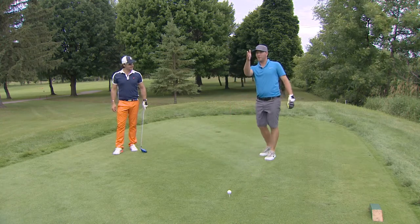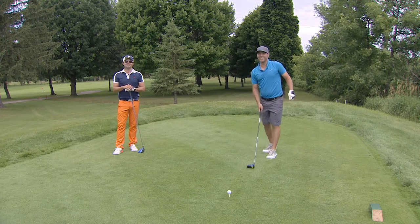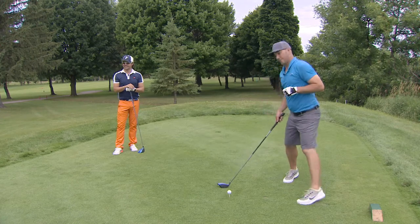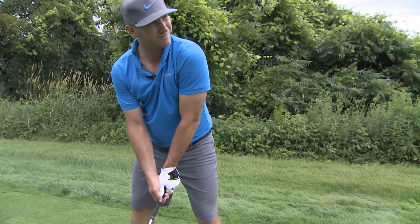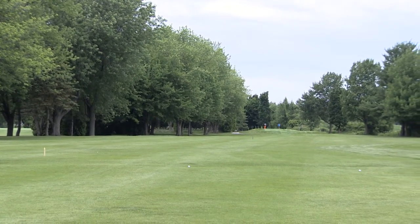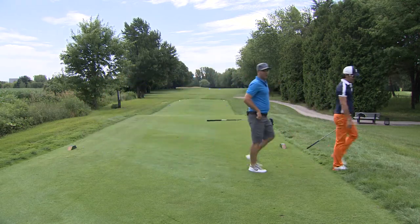Un peu comme toi, Dan, je vais prendre mon alignement un peu plus sur la droite. Je vais essayer de te dépasser, mais ce ne sera pas facile. Avec la trajectoire de balle que tu frappes habituellement — tu es un droit-gauche? Oui, je favorise un petit draw. Solide! Et tu en as mis un peu plus dans la trajectoire droite-gauche? Bien, j'avais de quoi à suivre — je ne peux pas me faire out-driver par Daniel quand même.